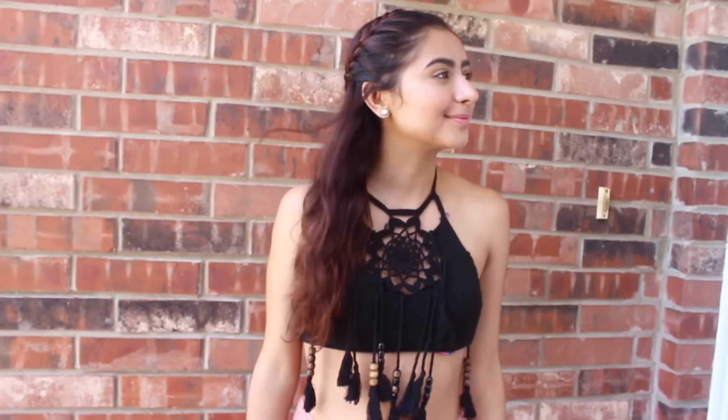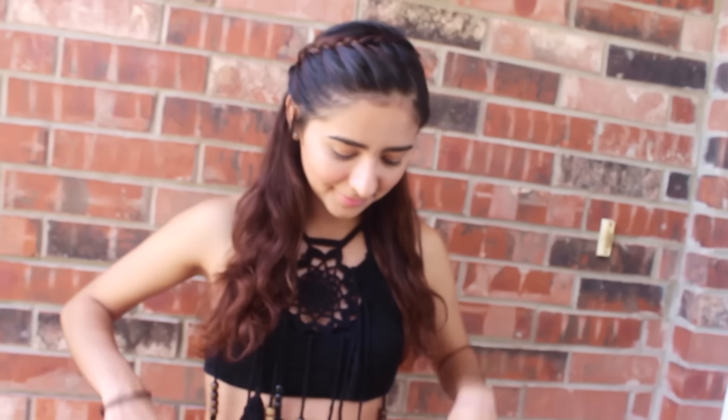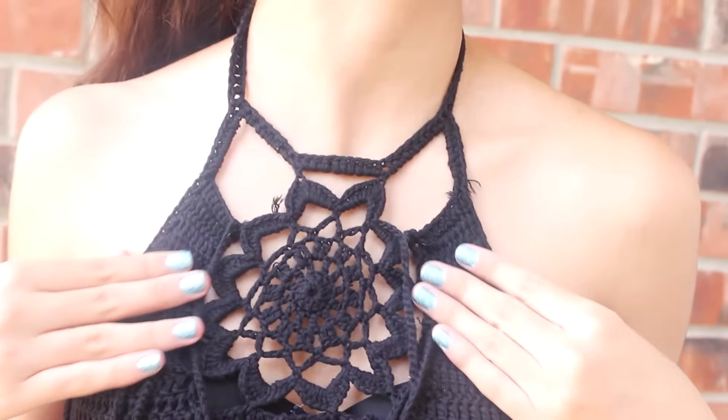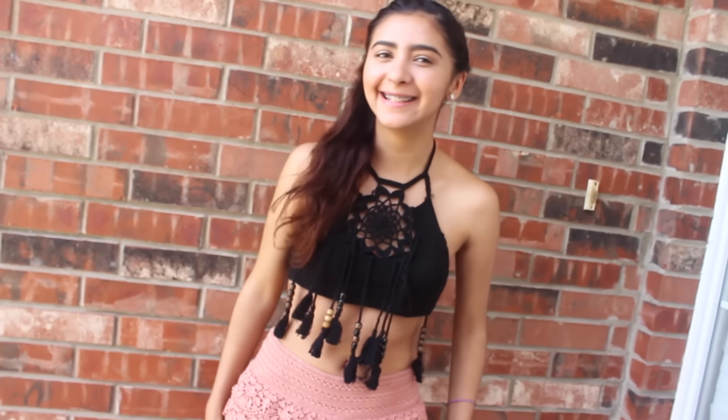I'm so excited to share this outfit with you guys because I think it was a really cute find. Underneath, I'm actually wearing a regular black bathing suit top, and over it is a crochet dreamcatcher design top that has tassels and some beads — it's from my website called saffle.com. And my shorts are from Kohl's.